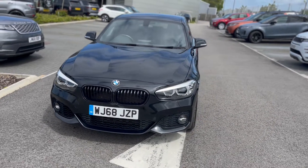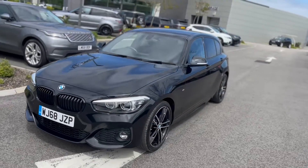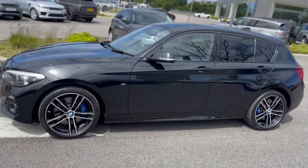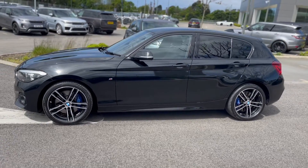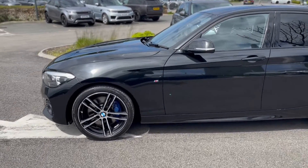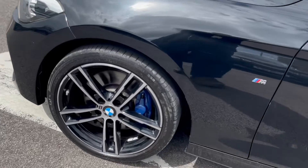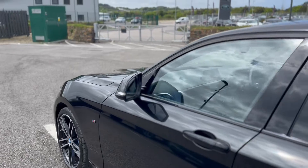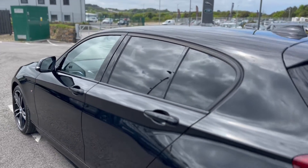Just into stock here at Car Select in Scorrier — we've got this lovely 68 plate BMW M Sport. It's a Shadow Edition with a nice lot of extras on there, including darkened windows.